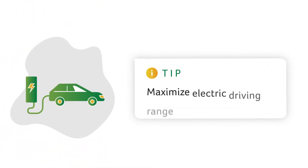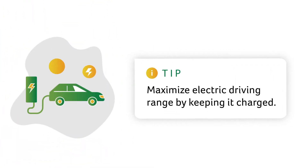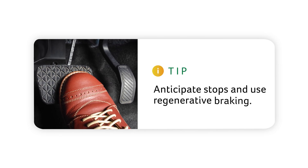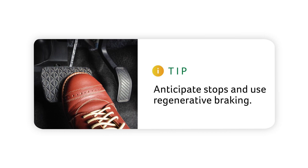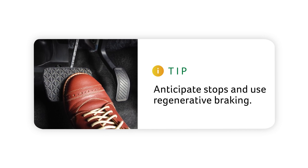You can also keep your battery pack charged, which will maximize your electric driving range, meaning you use less gasoline and minimize your emissions. Anticipating stops whenever possible also helps — take your foot off the accelerator and let the regenerative braking help bring your car to a stop.